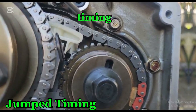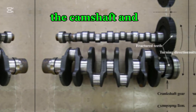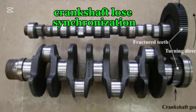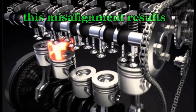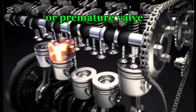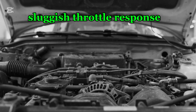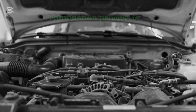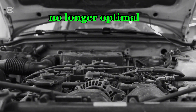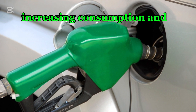Number two: jump timing. If the timing chain jumps a tooth on the sprocket, the camshaft and crankshaft lose synchronization, causing a severe disruption in the combustion cycle. This misalignment results in delayed or premature valve opening and closing, leading to poor acceleration, sluggish throttle response, and noticeable hesitation. Because the engine's combustion process is no longer optimal, more fuel is burned inefficiently, increasing consumption and lowering fuel economy.